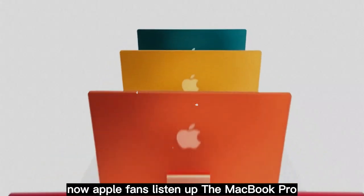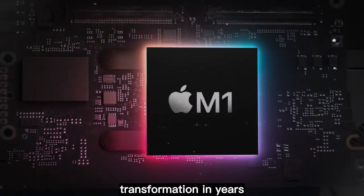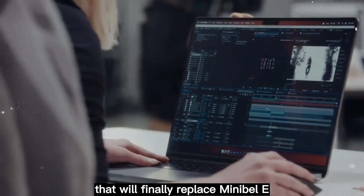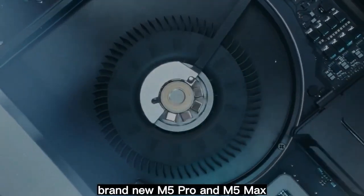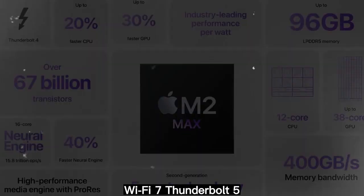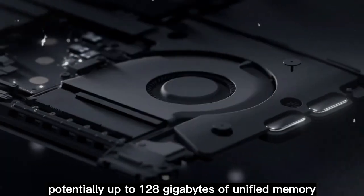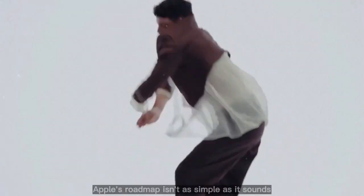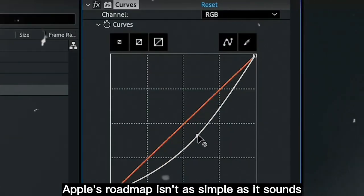Apple fans, listen up. The MacBook Pro is about to go through its biggest transformation in years. We're talking about OLED displays that will finally replace mini-LED, brand new M5 Pro and M5 Max chips built on TSMC's next-gen 3-nanometer node, Wi-Fi 7, Thunderbolt 5, potentially up to 128 gigabytes of unified memory, and yes, even whispers about 5G connectivity. But here's the twist — Apple's roadmap isn't as simple as it sounds.